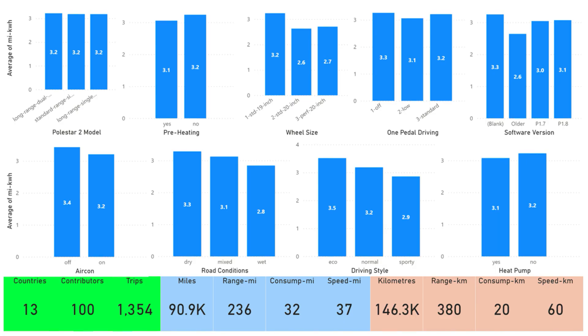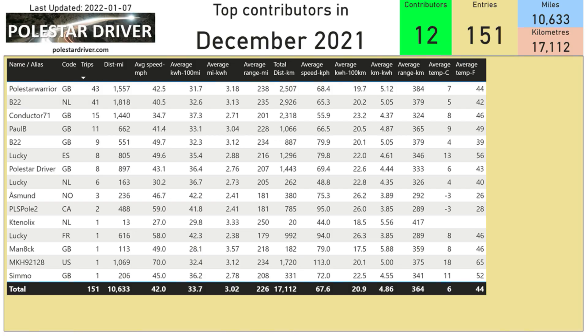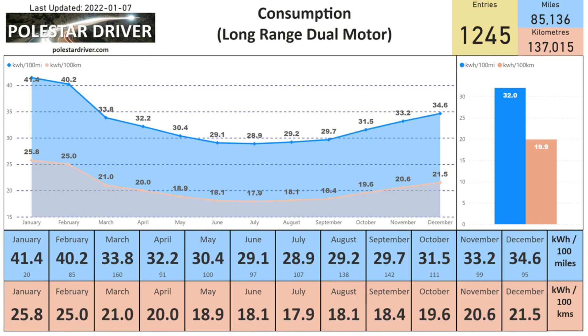Here's the summary page which shows a number of different measurements. The numbers shown represent miles per kilowatt hour. We are now at over 90,000 miles and heading towards 150,000 kilometers submitted from 13 different countries and 100 individual contributors. Here is the list of top contributors in December — we see Polestar Warrior at the top with 43 trips submitted, closely followed by B22 with 41 trips. In December, 10,633 miles or 17,112 kilometers were logged. For the long range dual motor, the average is 34.6 kWh per 100 miles or 21.5 kWh per 100 kilometers, from 95 trips submitted.